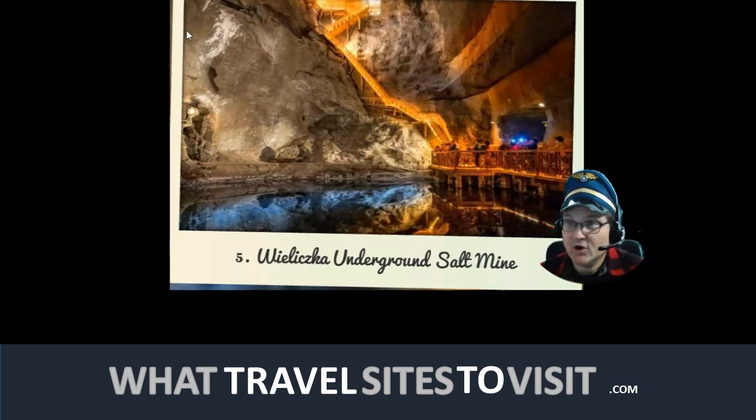Make sure you breathe in deeply when you're here, because the air in this mineral-rich microclimate is said to have some health benefits. We want to know if you've been to the Wieliczka Underground Salt Mine — share your thoughts with the community, and as always, thanks for watching. Links to other videos are in the description box below.